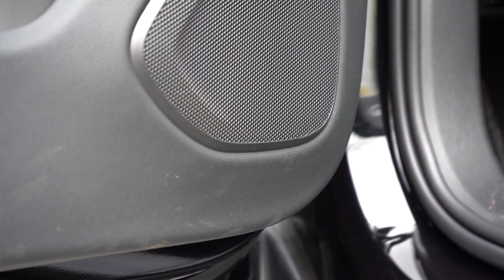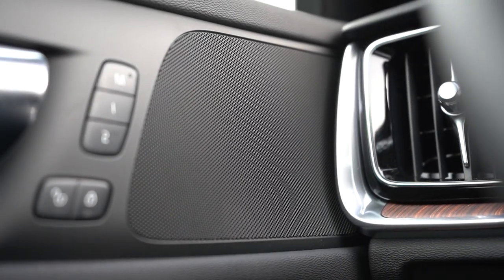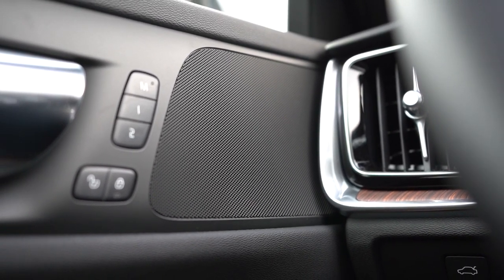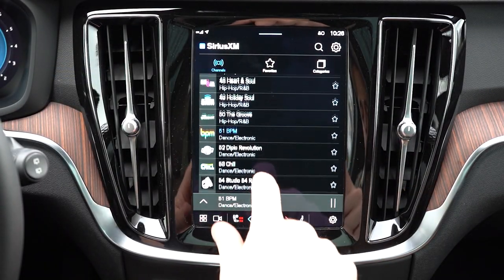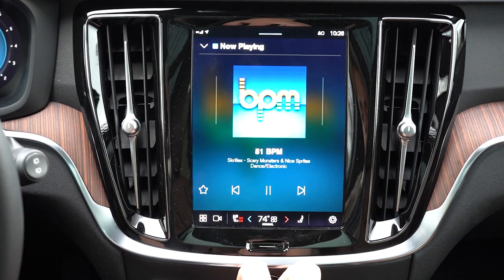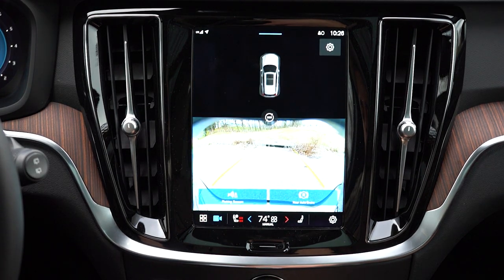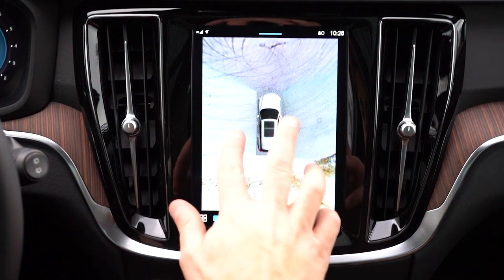Honestly, that wasn't bad at all. For 10 speakers in a vehicle this size, it sounds really, really good. The other two systems will sound better, but for me, that's not bad. The other thing I noticed was how incredibly smooth this infotainment system was when scrolling through stations — I don't think I've encountered a smoother infotainment screen. Usually there's a little glitchiness and delay, but with Volvo it's just incredibly smooth.